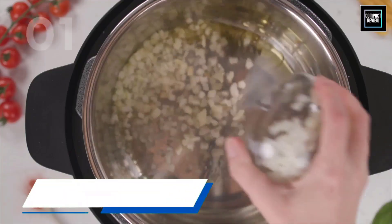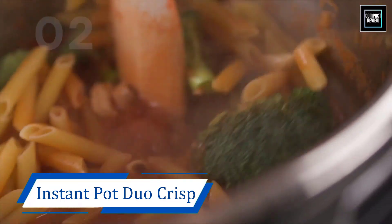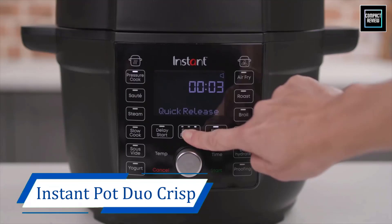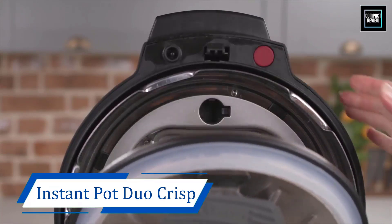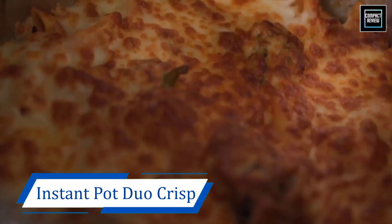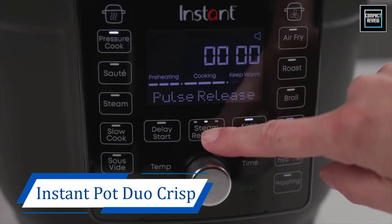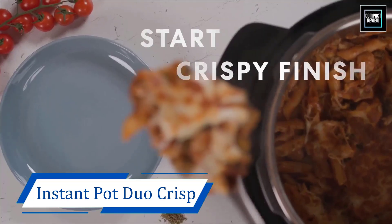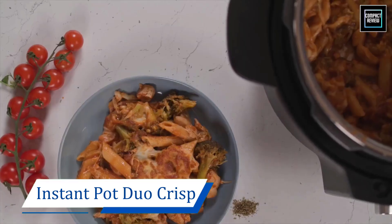Number 4: Instant Pot Duo Crisp Ultimate Lid. Appliances can add bulk to your countertop, so you can save some of that precious real estate by combining an air fryer and an Instant Pot with the Instant Pot Duo Crisp Ultimate. While it may be the most expensive model on offer, it's certainly the most functional. This 6.5-quart model works 13 different ways: as a pressure cooker, air fryer, slow cooker, steamer, saute pan, food warmer, roaster, mini oven, broiler, dehydrator, yogurt maker, sous vide, and bread proofer.